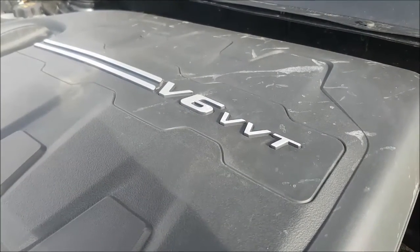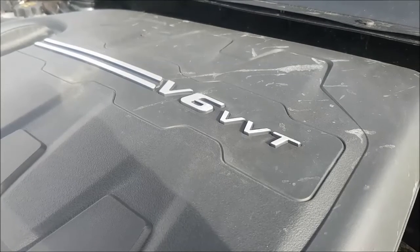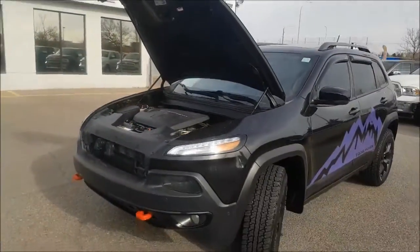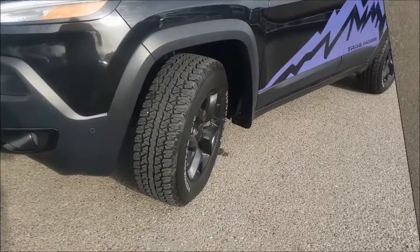Under the hood you are going to find a 3.2 liter V6 engine coupled with our 9-speed automatic transmission.